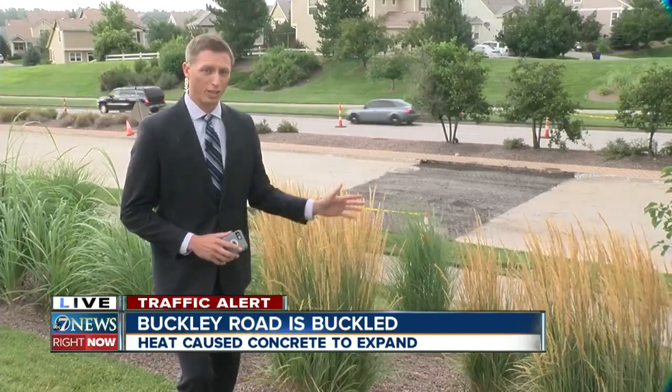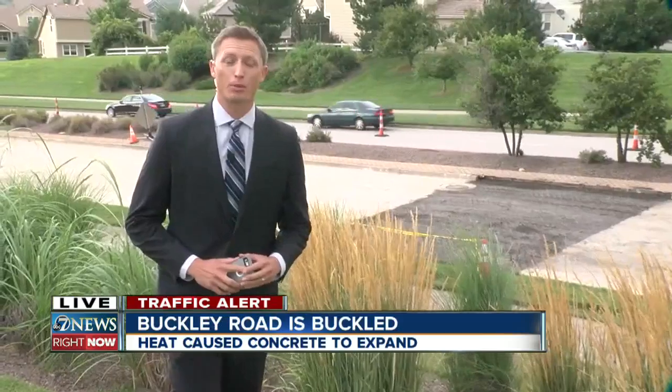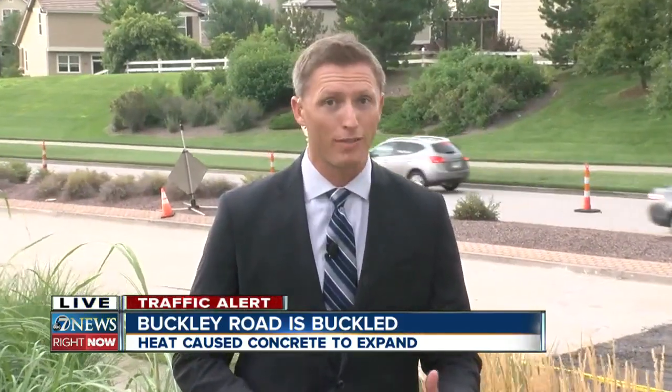A lot of people in the area are still coming out to see what the road looks like now. The asphalt you see here is just a temporary fix — that is until the county can bid out a contractor to put the concrete back in. Now, if you drive this stretch of Buckley for your commute every day, you'll want to think of another way around, at least through tomorrow. Live in Arapahoe County, Mark Boyle, 7 News.